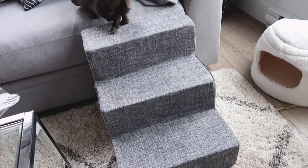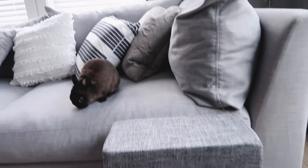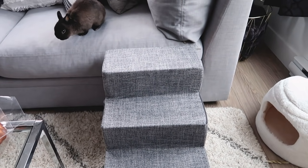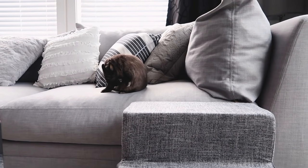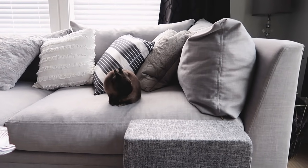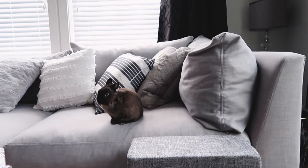Louie's couch steps just arrived and he's getting used to going up and down them. I didn't expect them to be so big, but it is what it is — I'm just going to have to move the coffee table a little bit. I just hope he likes them. Did he really need the couch steps? No — he usually hops on the couch pretty effortlessly. But he likes to do zoomies around the living room quite often, so I figured having the steps to run up and down would be a fun little form of cardio for him.